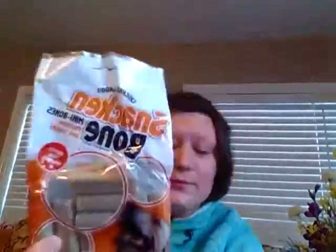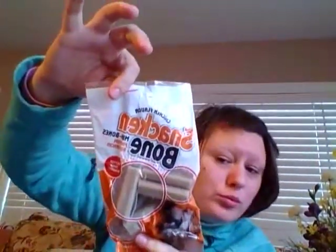Then I picked up these chicken flavor Snack and Bone mini bones premium dog snacks, also from Dollar Tree. I picked up two of those as well — there's the other pork hide twist and the other Snack and Bone mini bone chicken flavor.